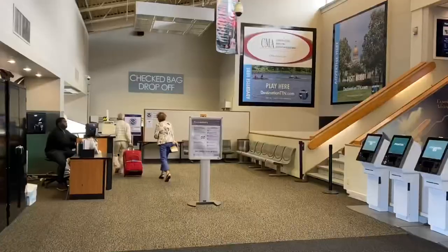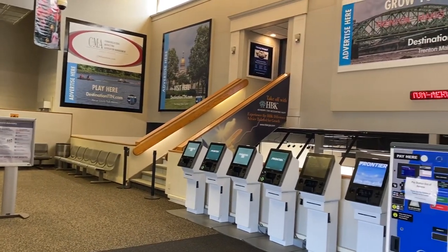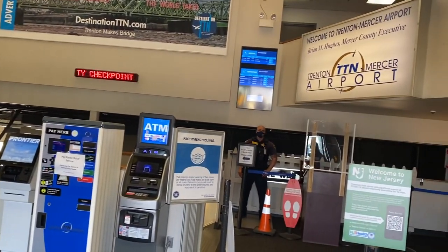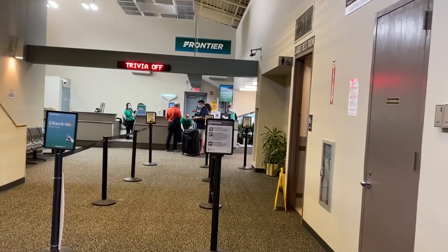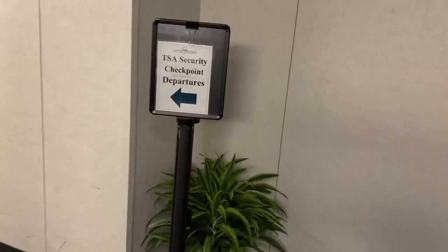Frontier is currently the only airline that serves Trenton Airport, so they pretty much have the whole thing to themselves. The Frontier check-in area is large, but definitely a bit old-fashioned compared to what you'll get at most airports these days. Even though Frontier does have some automated check-in areas, they do also have a check-in area with human staff working. This is also where you can drop your bags off. It's a tiny little hallway to get down to TSA, but the TSA security is extremely quick because there's pretty much no one flying out of here.